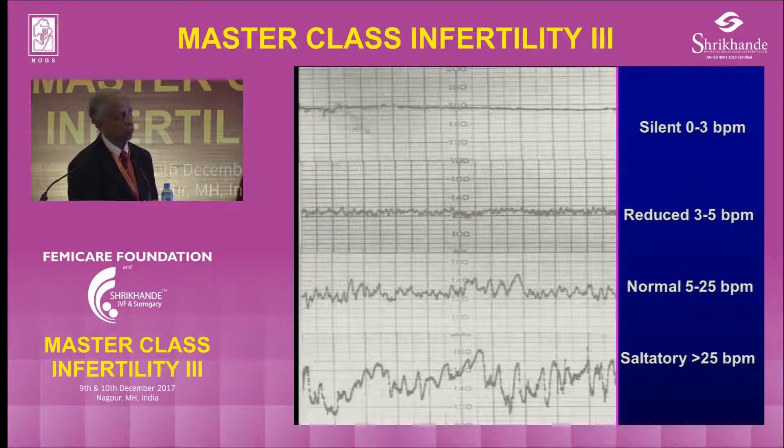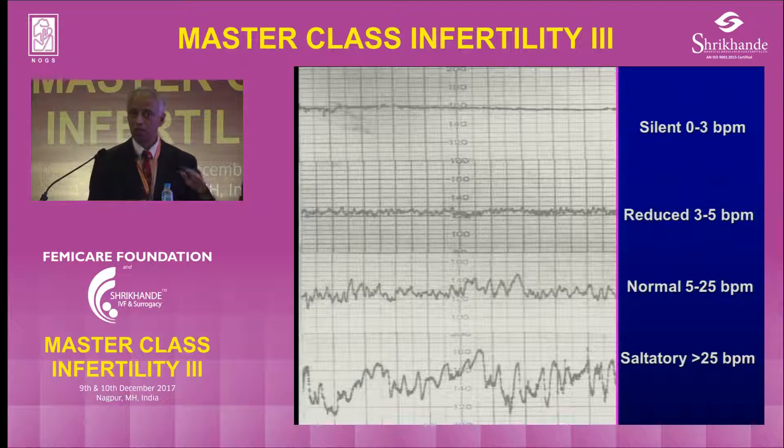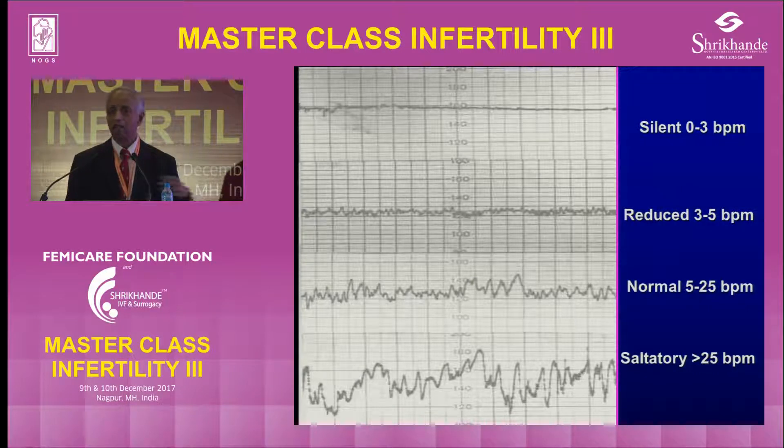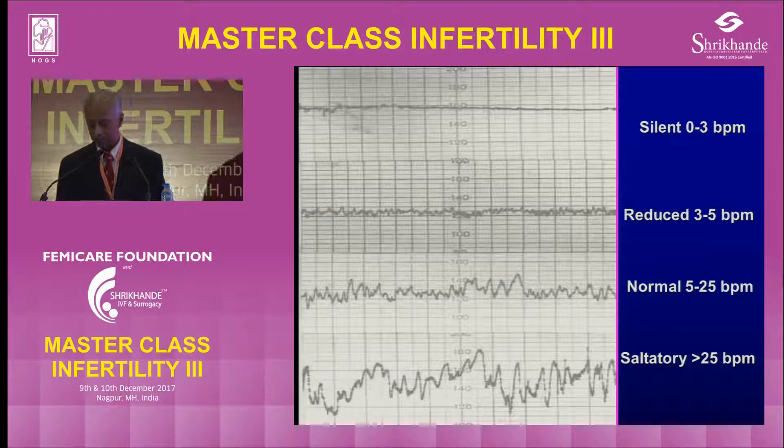Saltatory trace is more than 25 beats. The Americans call a silent pattern or flat trace if it is not to three beats — hardly any variability. If I put a fetal ECG or maternal ECG, the whole trace is flat, meaning the heart is not working. Same way, if you put it on the CTG and the trace is flat, the autonomic nervous system is not working. Probably the baby has already got severe damage either due to hemorrhage or some other insult, so that has to be noted very carefully and looked for.